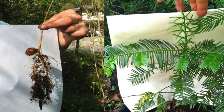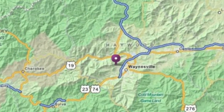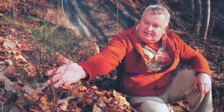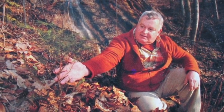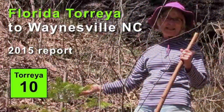A year and a half ago, fall of 2013, I planted 43 seeds around this habitat here at about 3,600 feet in western North Carolina near Waynesville. This is the exact location where we did the first assisted migration of 21 potted seedlings in 2008, and I've been monitoring how they've been doing.